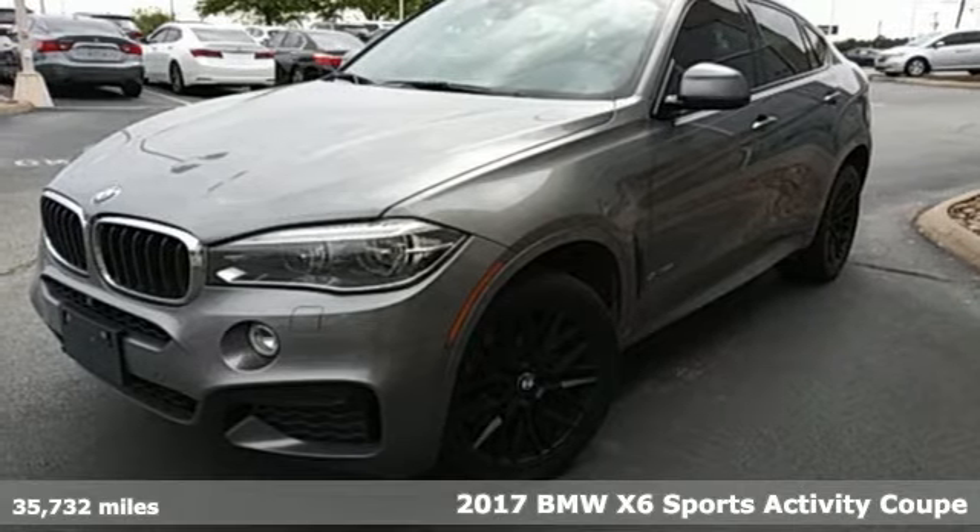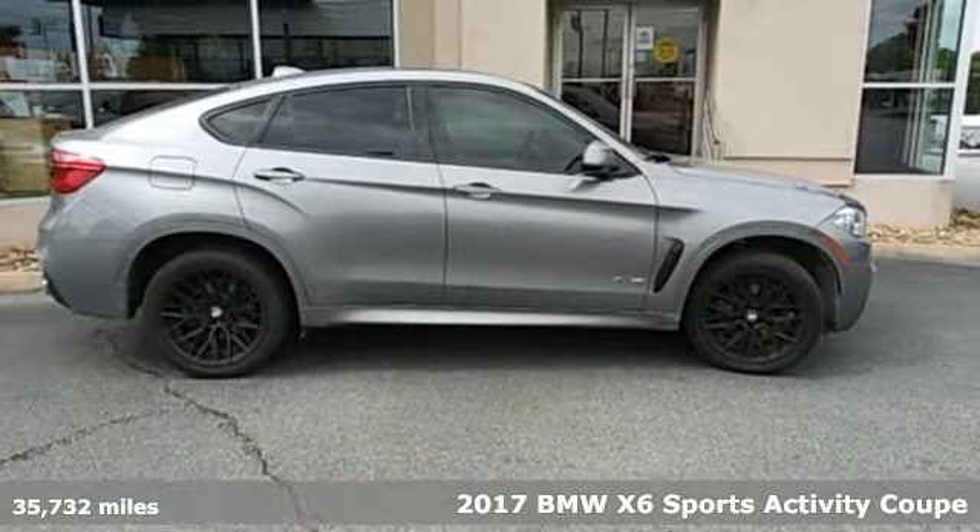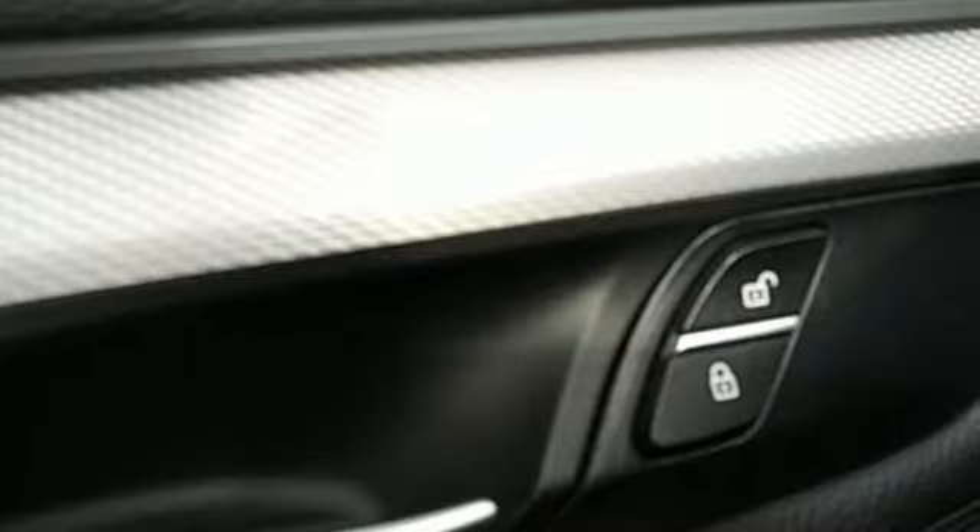Here's a 2017 BMW X6. This powerful and capable X6 encourages you to blaze your own trails. Plus, it offers an exciting list of features.